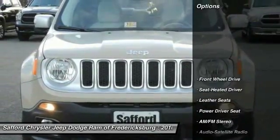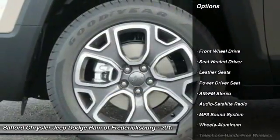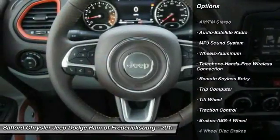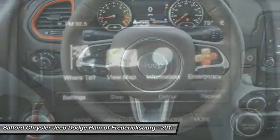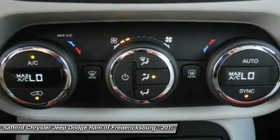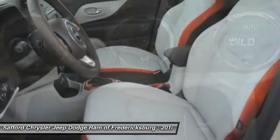Here are some of this vehicle's great options: anti-lock braking system, traction control, Bluetooth wireless data link for hands-free phone, front air conditioning, power steering, cruise control, aluminum wheels, floor mats, rear defrost, and automatic climate control.